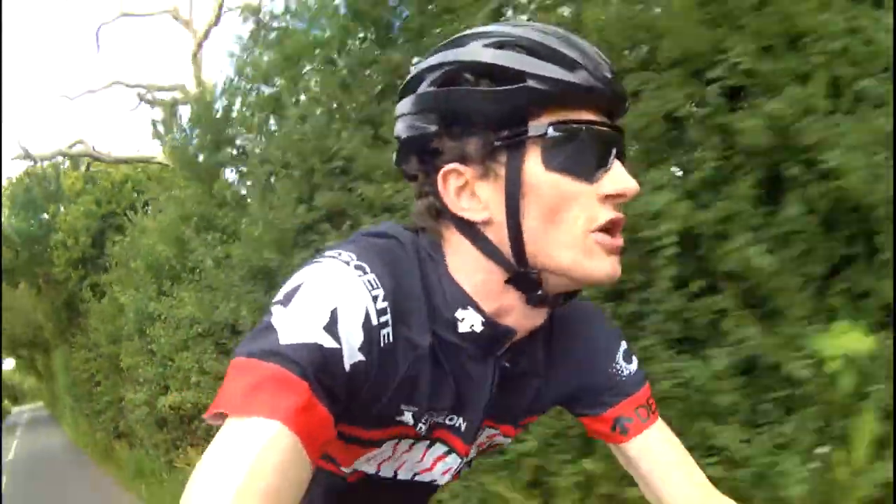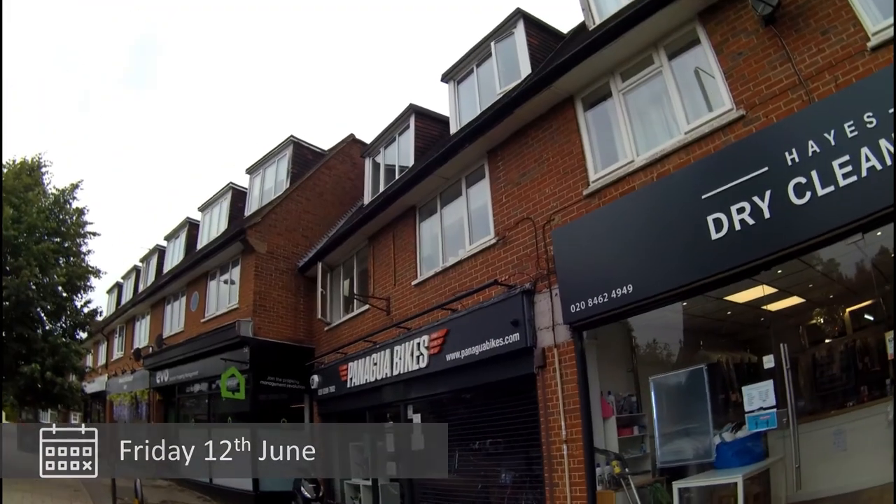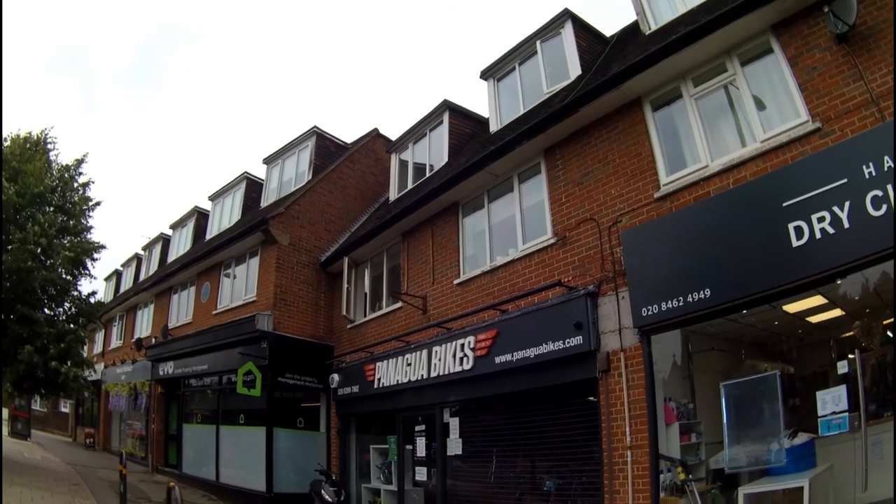So I guess I should talk to you about my new wheels. I'm on my way back from Panagua, a local bike shop in Hayes, because my new wheels arrived today and I'm getting them fitted.